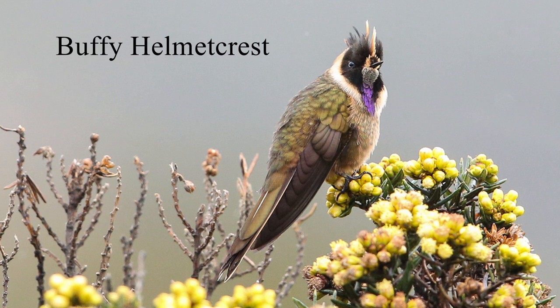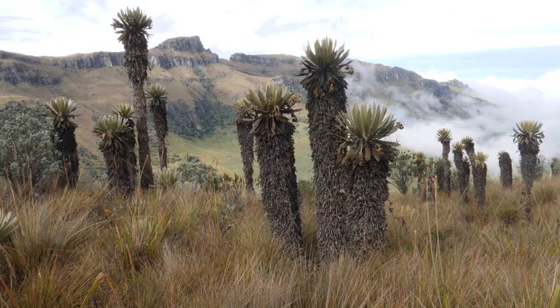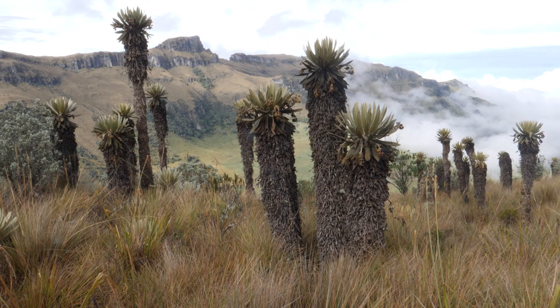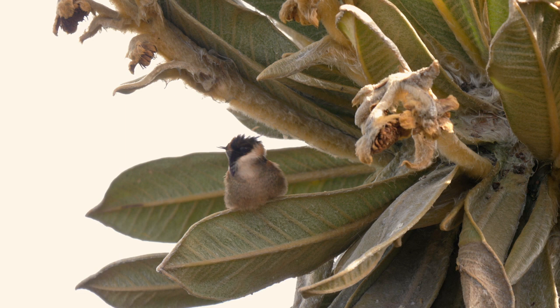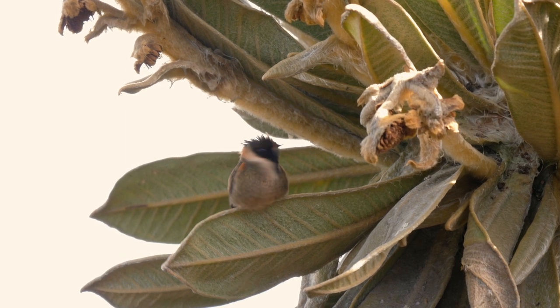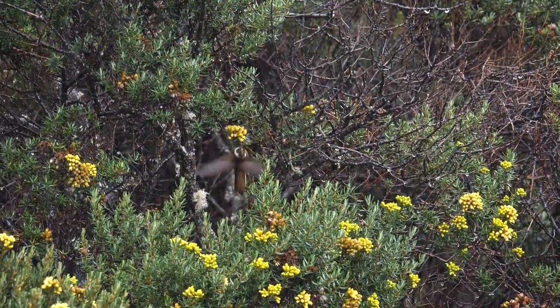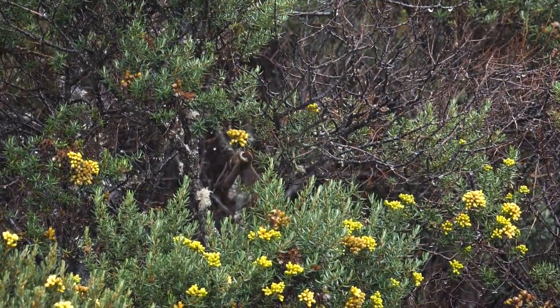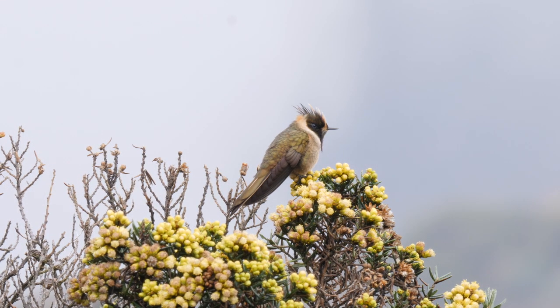The buffy helmet crest has an even shorter bill. This little fella is only found on the Colombian Paramo. At 4,500 metres, it's a habitat that's cold and wet. In the worst of weathers, he still has to feed, clinging on to the flowers to take their nectar. He doesn't waste energy hovering like his low-altitude cousins.